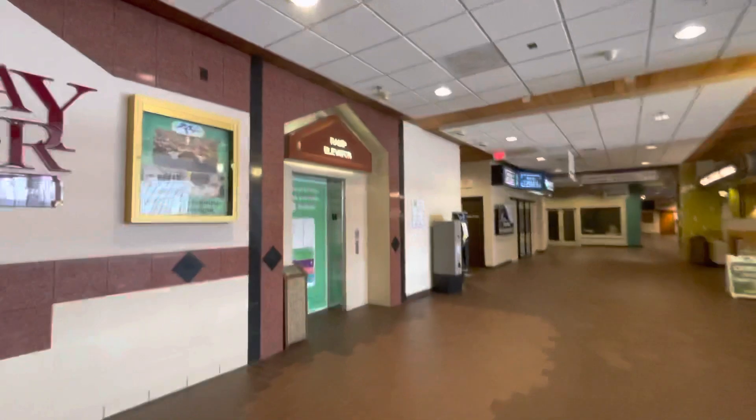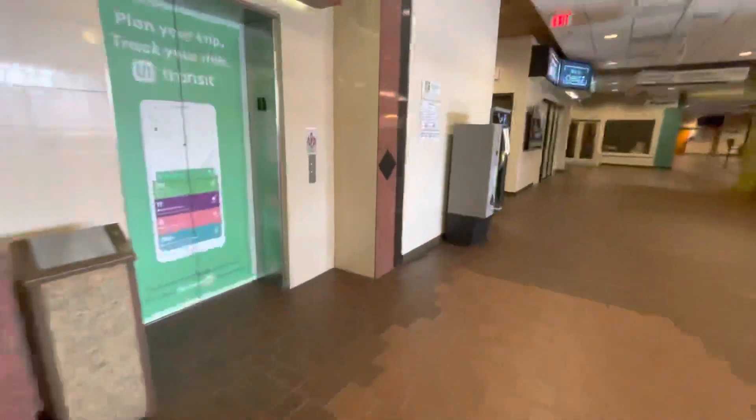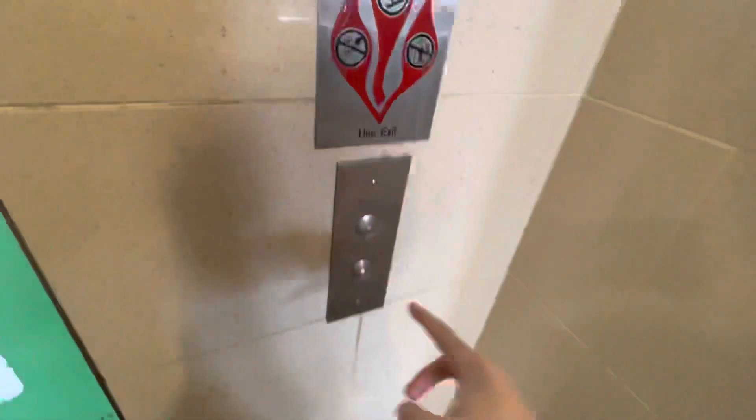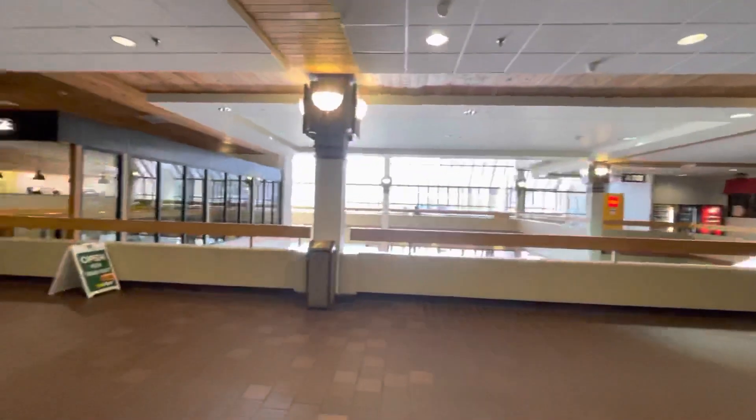We're here in the Holiday Center in Duluth. This is the Holiday Inn ramp elevator. I think this is an R&L. That's an Adams Survivor Plus. Very cool looking building.